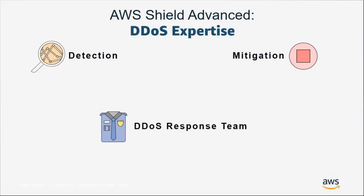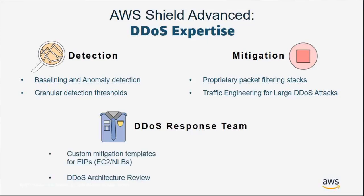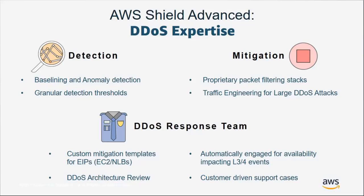On the DDoS expertise side: detection baselines your traffic so we know what's normal; you can set granular thresholds to bring in mitigations sooner based on your application's traffic sensitivity; once mitigations are active, we filter out only the worst packets to avoid false positives; and we can engineer traffic across our network to keep your application up. The DDoS response team can create custom mitigations based on your expected traffic patterns, ensure your architecture is DDoS resilient, and engage if an attack occurs — you can even proactively reach them via IoT buttons connected to Lambda that cut a ticket directly to the DRT.